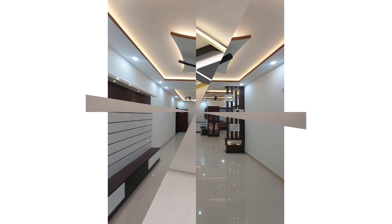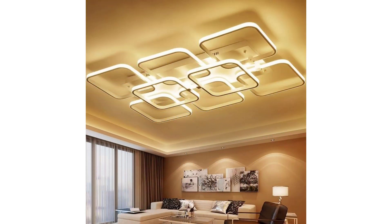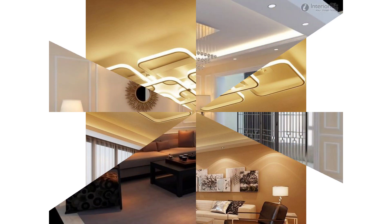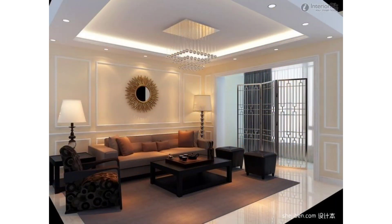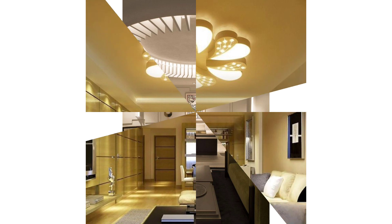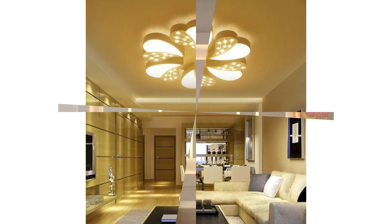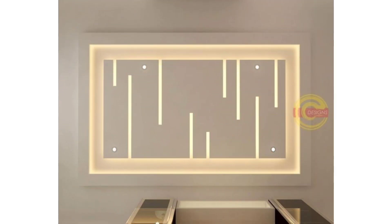Both POP and gypsum board false ceilings are lightweight, heat-insulating, and fire-retardant. Both provide quality solutions to conceal lights, hide electrical cables, pipelines, and AC ducts, as well as fulfilling their primary aesthetic purpose. If you decide on POP boards, make sure you have efficient and skilled labour to install them. If you go with gypsum, ensure the boards are moisture-retardant to nullify the risk of fungal growth. You can also pair gypsum or POP boards with glass, paint, or plywood to create unique design features. Whatever option you choose, do be sure to give a couple of rooms a beautiful false ceiling to elevate your home to a modern yet cozy haven.